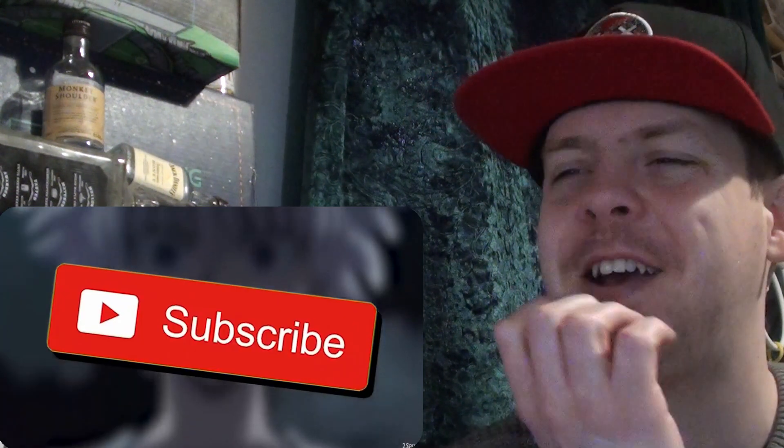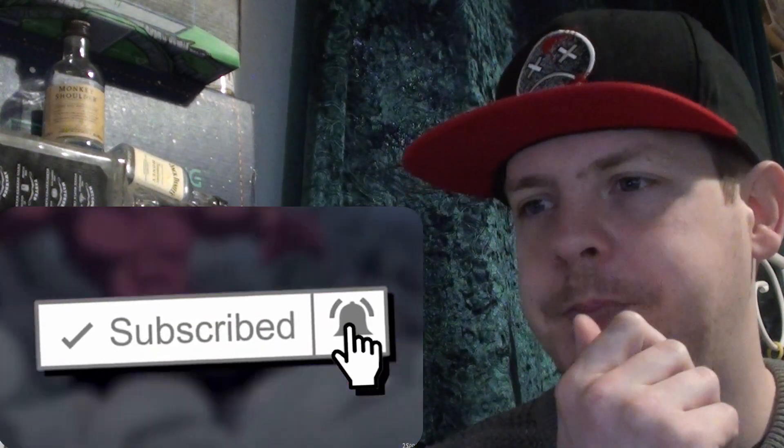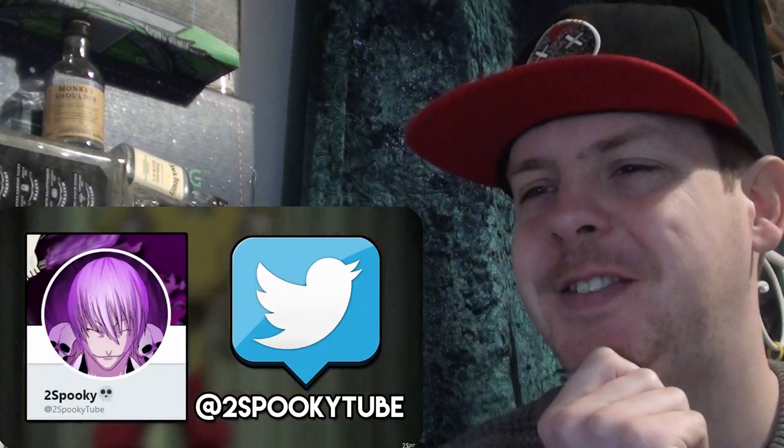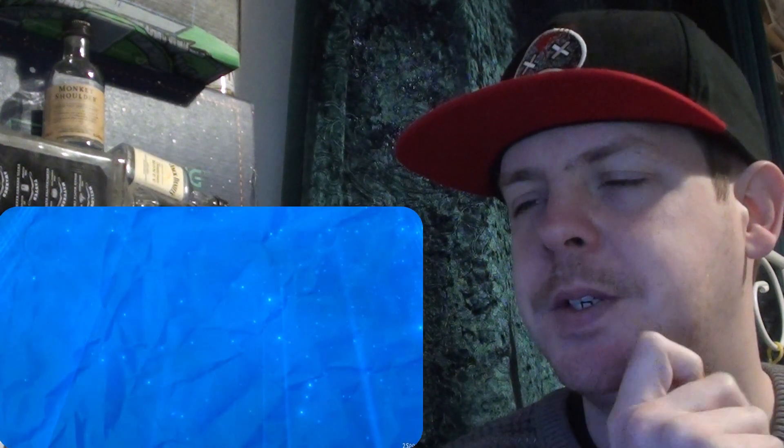Hopefully you guys enjoyed the video, and hopefully you found a better understanding of how exactly Killua's Nen abilities work. If you did, make sure to thunder clap that like button, and also subscribe with those notifications on so that you don't miss the next installment of Nen Explained. Be sure to comment which Nen abilities you would like to learn about next, follow on Twitter to keep up with the channel, follow on stream for some delicious streams, and also pick up some of the new merch that we now have available — all of those links will be in the description.